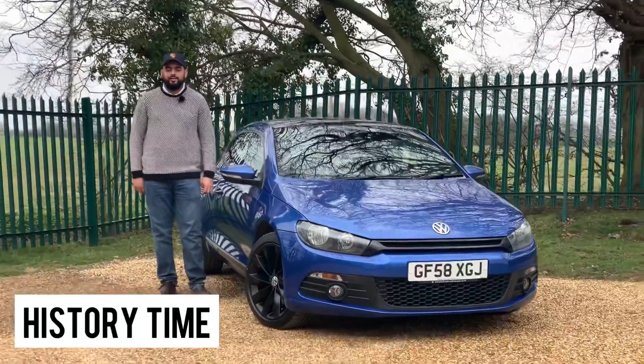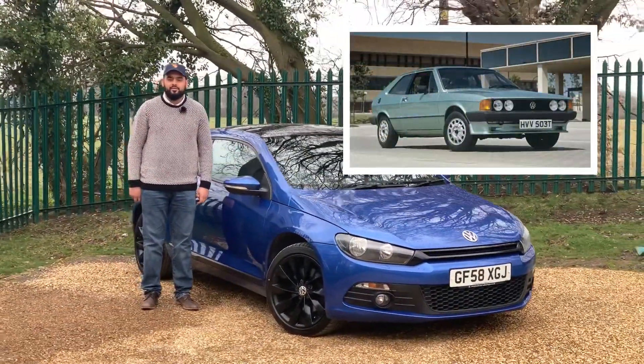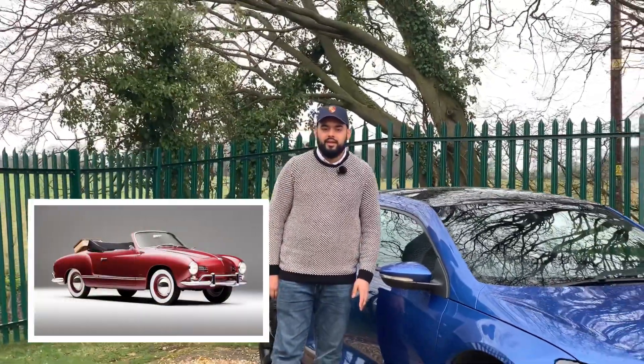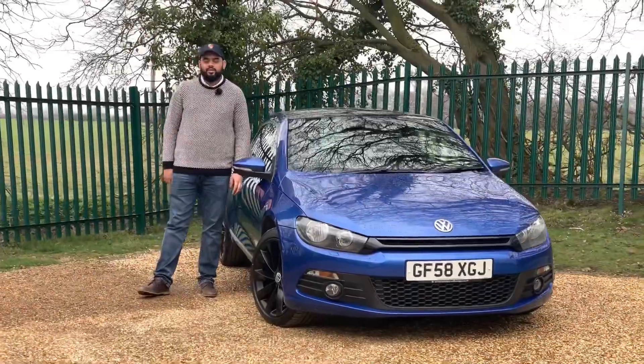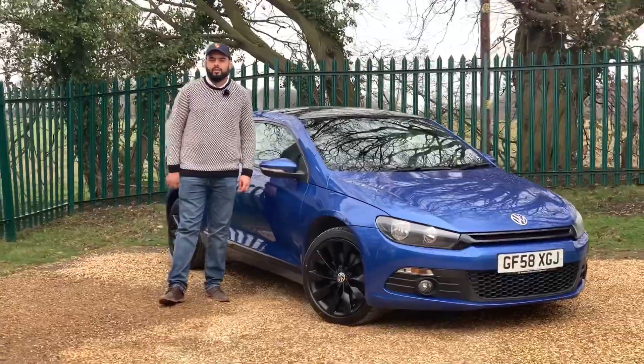The VW Scirocco actually dates back to 1974 where it was designed to be a replacement for the Volkswagen Karmann Ghia. The Karmann Ghia is one of VW's most famous classic cars — it was a two-door coupe based on the air-cooled VW Beetle. The Scirocco shares the same philosophy as the Karmann Ghia but it's designed to be a sportier looking car.